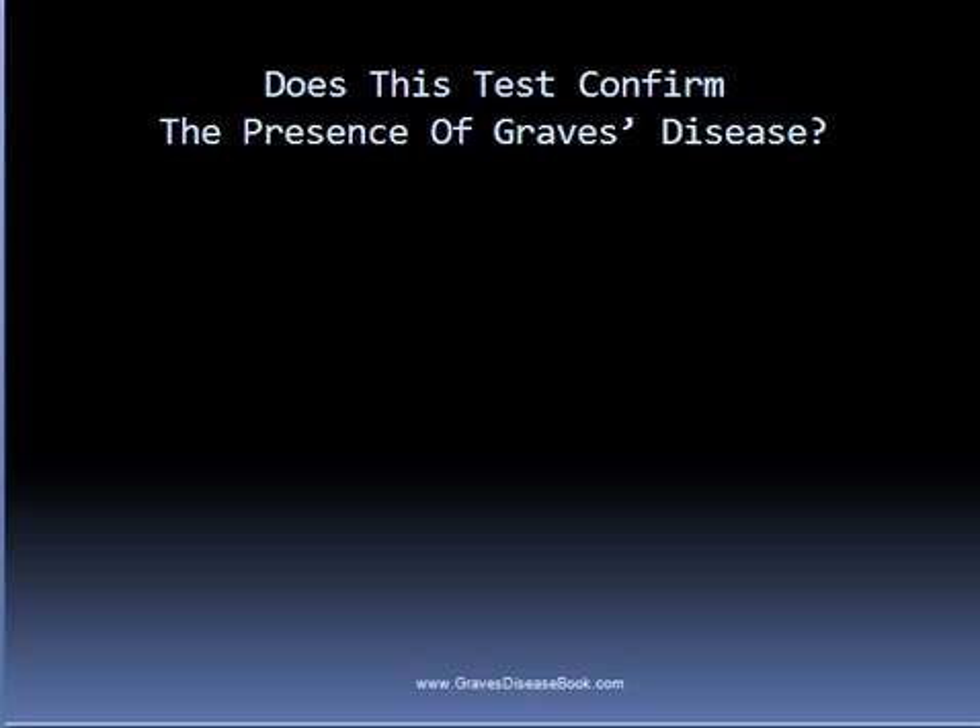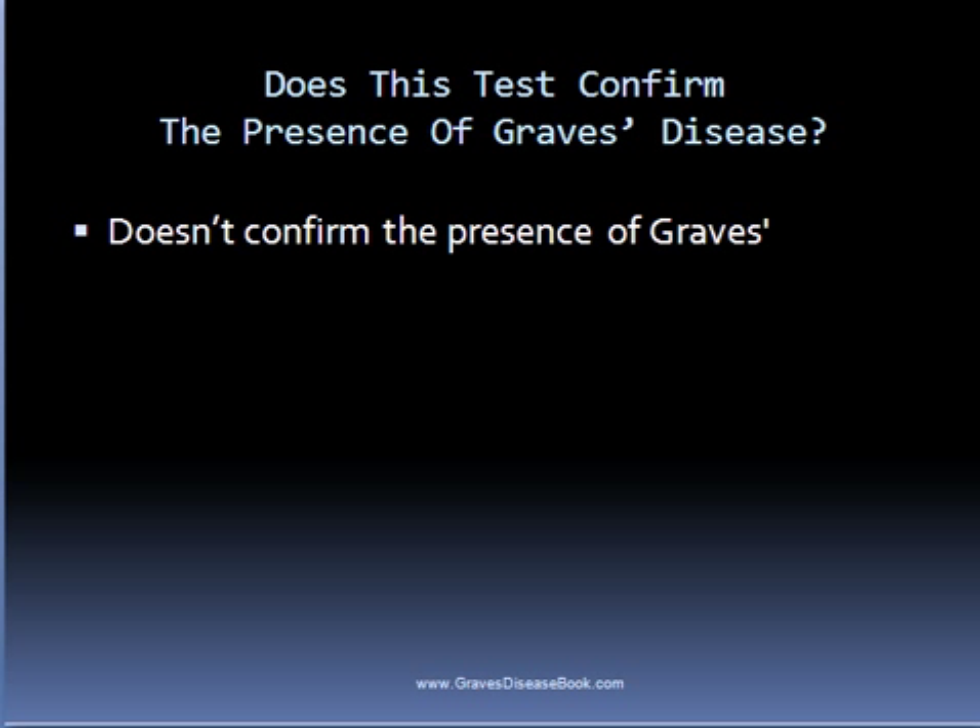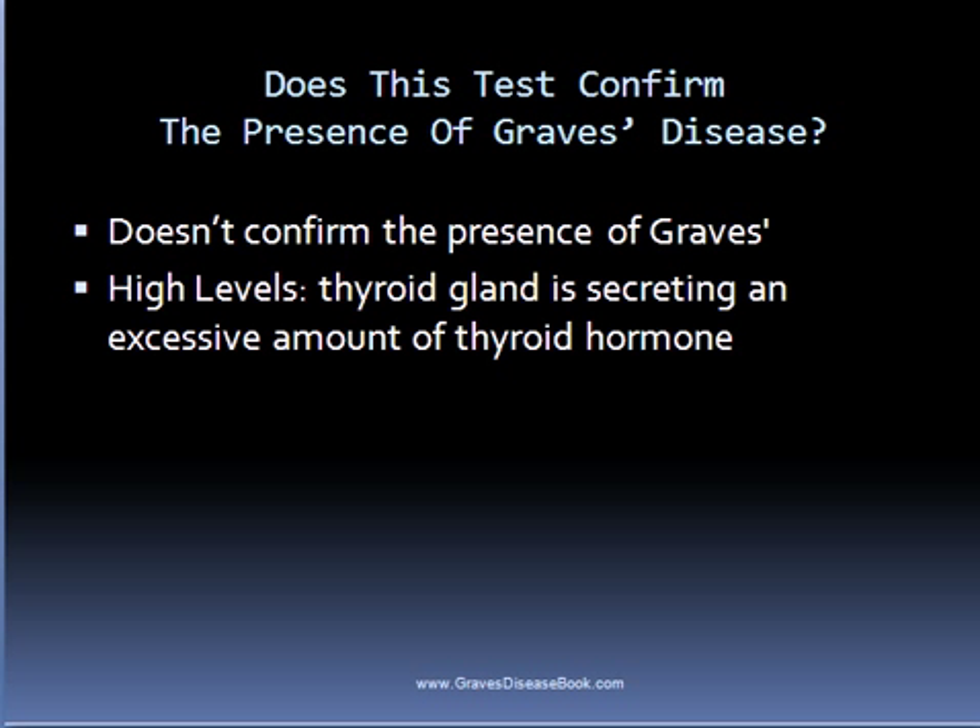Many endocrinologists use the radioactive iodine uptake test to help diagnose Graves disease, however it's important to understand that this test does not conclusively confirm that someone has this autoimmune hyperthyroid condition. If the uptake test result is high, it shows the thyroid gland is secreting an excessive amount of thyroid hormone, and in many cases the person will have Graves disease. This test can also determine the presence of hot and cold nodules, giving the doctor an idea as to whether they are benign or malignant.